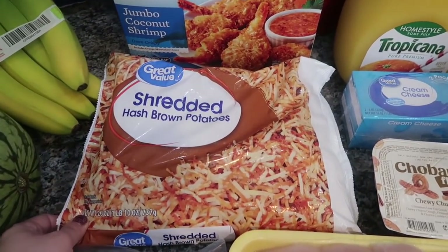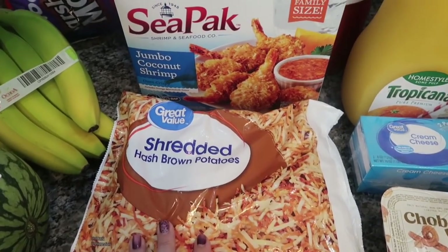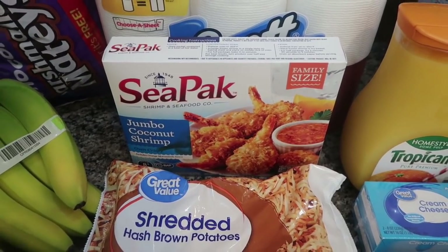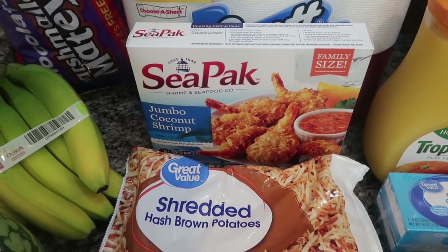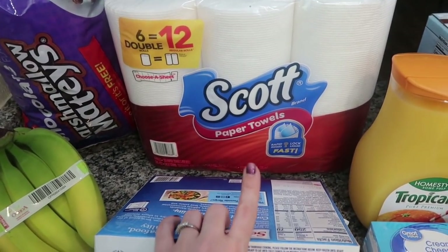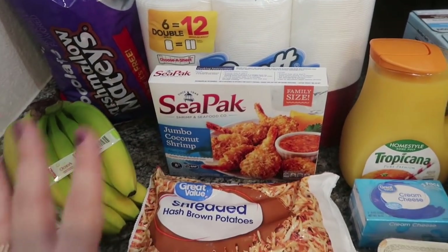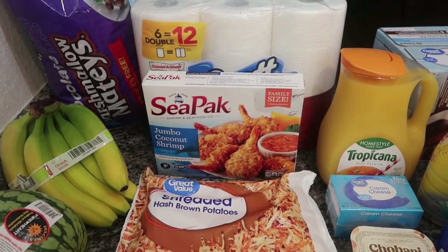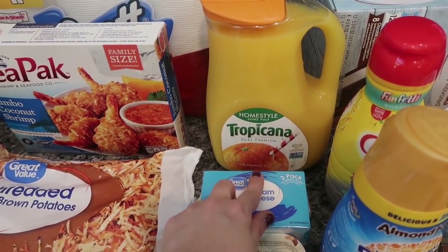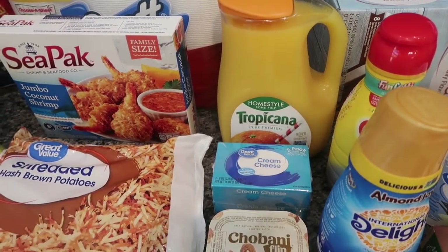I got another pack of shredded hash browns to share another Jen Chapin recipe with you guys. I grabbed the SeaPak jumbo coconut shrimp — I'm going to use that with steak on Sunday for Mother's Day, just to give myself a little surf and turf because that's my favorite. I grabbed some Scott paper towels, a six-pack, since we're down to about two rolls. Next week I'm doing Trader Joe's, so I grabbed some things just in case. I grabbed an extra Tropicana home-style some-pulp orange juice to use with my prosecco from Costco for mimosas on Sunday.